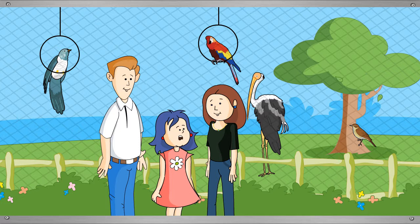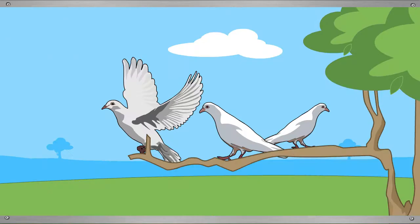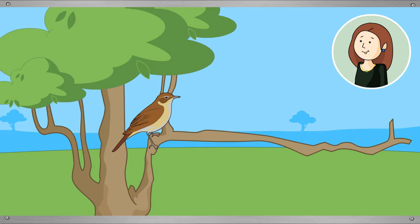Tina notices colorful birds and wishes she had wings to fly. Daddy challenges her to name some birds. She correctly identifies a pigeon. For the next bird, Daddy gives a clue that it sings beautifully, and Tina correctly names it as the nightingale.